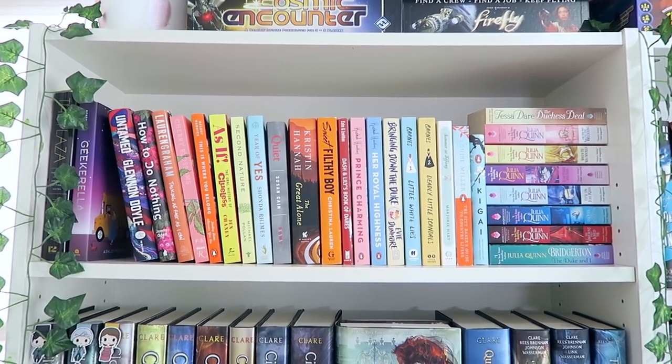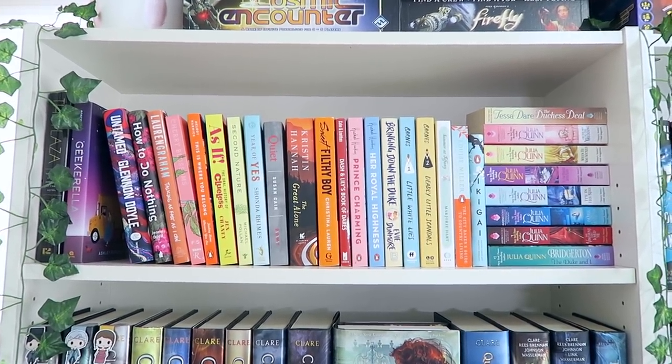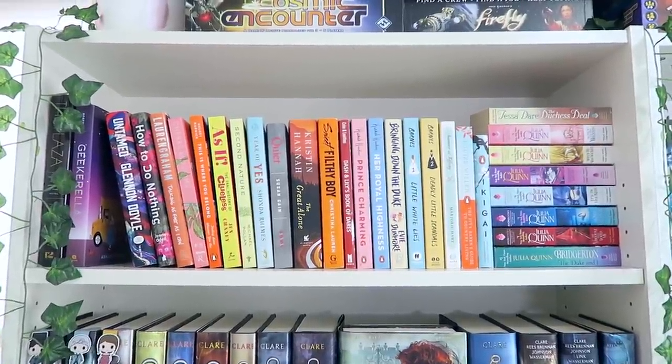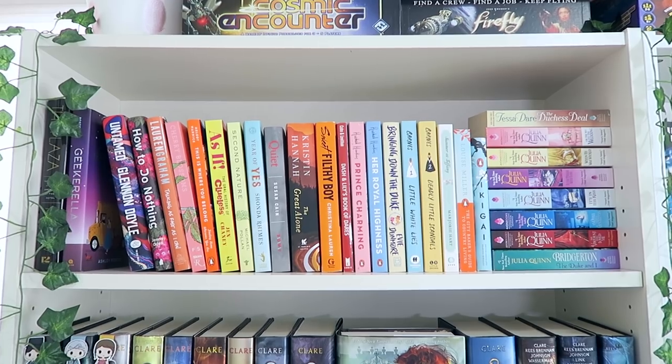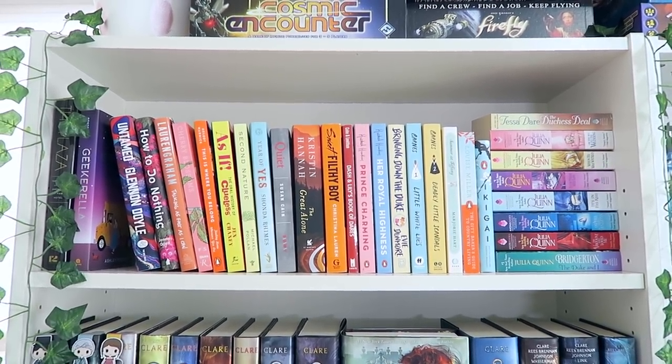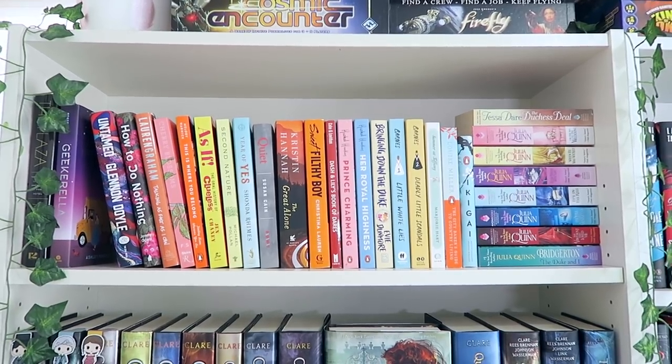I've got all of my historical romance because I don't have too many of those yet. You might notice that the fourth book from the Bridgerton series is missing because it is sitting on my TBR cart. I've also got some non-fiction, some adult fiction, and a couple of YA fiction as well.